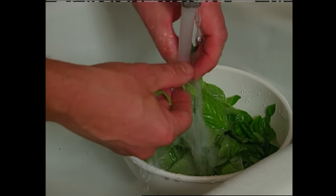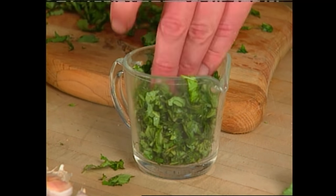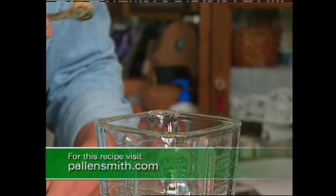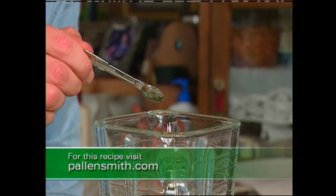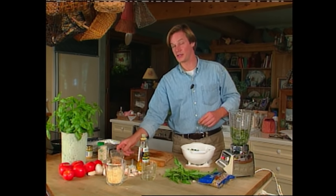Start by rinsing and draining some fresh basil. You'll need enough for one tightly packed cup of chopped leaves. Next, pour the leaves into a blender and add two cloves of fresh garlic, a quarter of a teaspoon of ground pepper, and a quarter cup of olive oil.